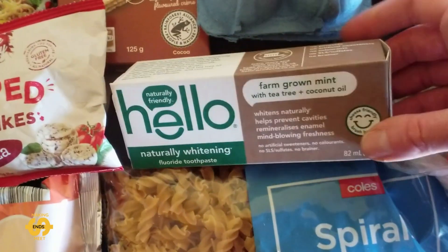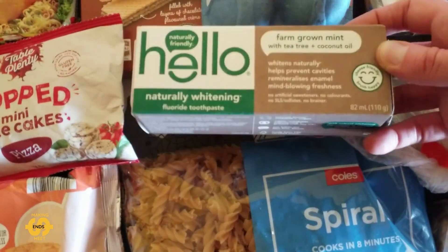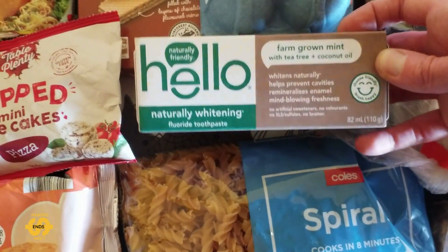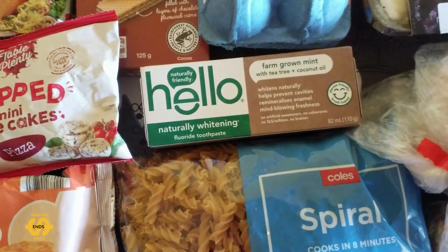I nearly forgot to show you — this week we actually got given some toothpaste! How cool is that? We don't very often get things like that, so yeah that's a big help. Everything seems to be so expensive from the supermarket at the moment, so getting some toiletries included is really welcome.